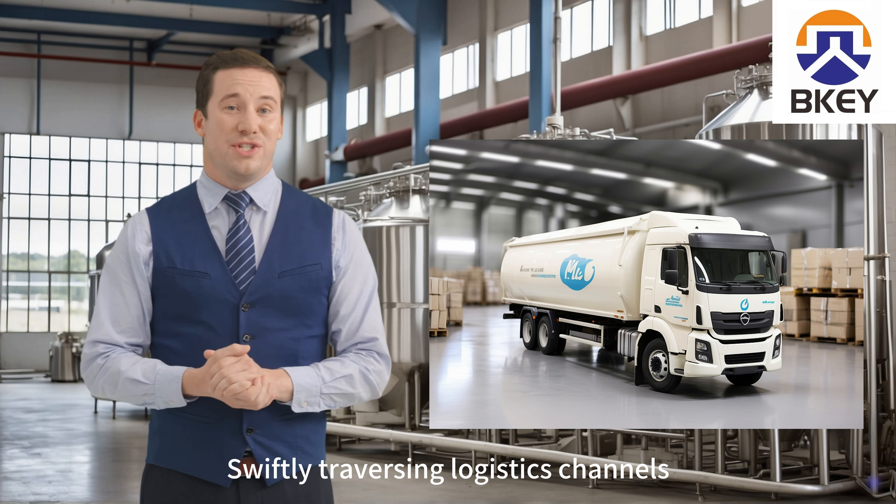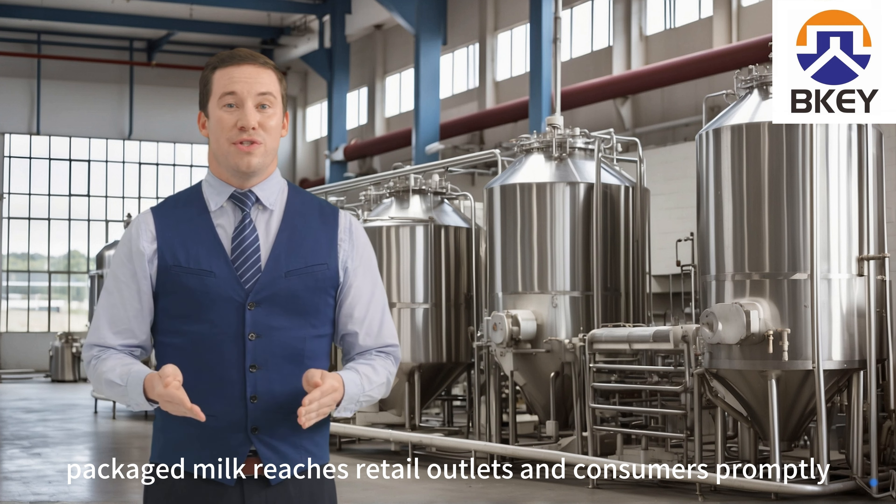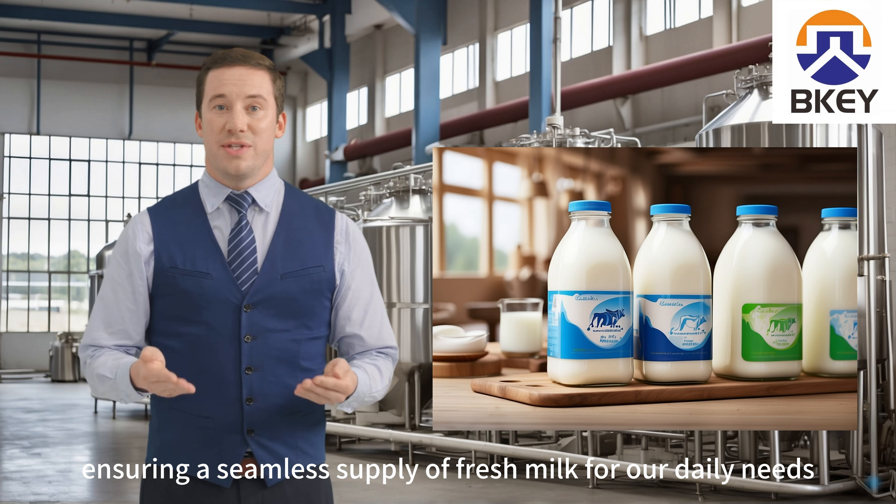Distribution: swiftly traversing logistics channels, packaged milk reaches retail outlets and consumers promptly, ensuring a seamless supply of fresh milk for our daily needs.